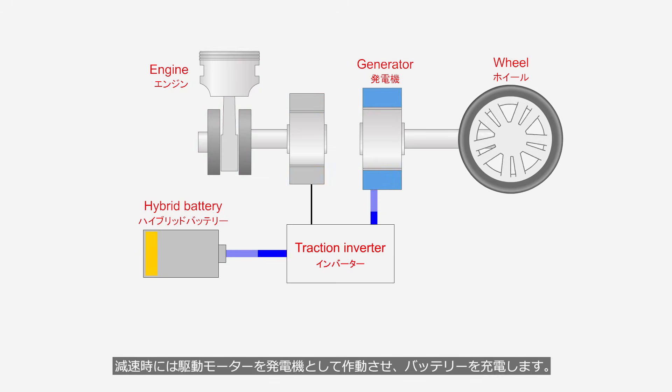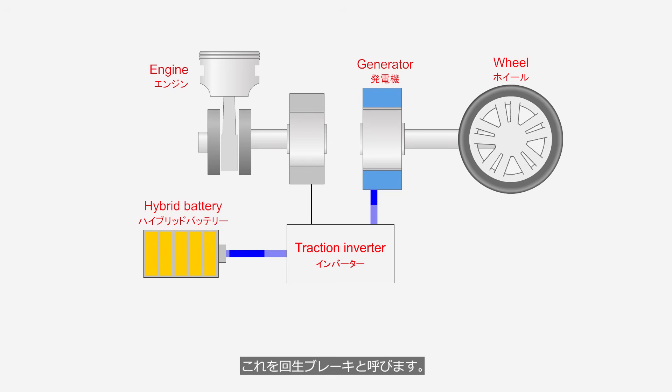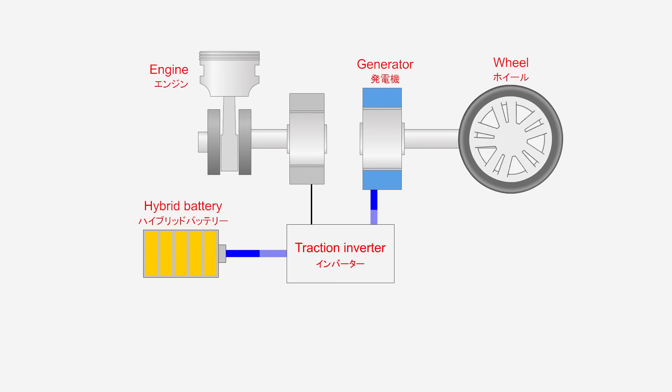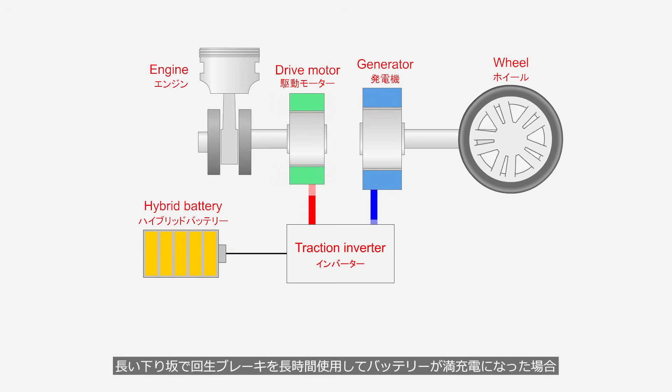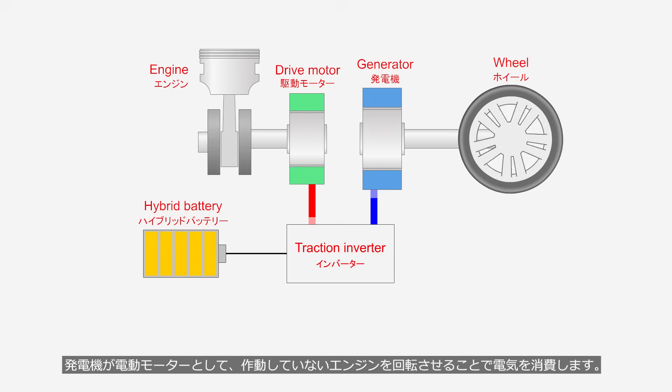During deceleration, the drive motor operates as a generator to charge the battery. The resistance generated by the generator acts as braking force to slow down the vehicle — this is referred to as regenerative braking. If the battery becomes fully charged after prolonged regenerative braking on a long downhill slope, the generator operates as an electric motor to rotate the inactive engine, consuming electricity.